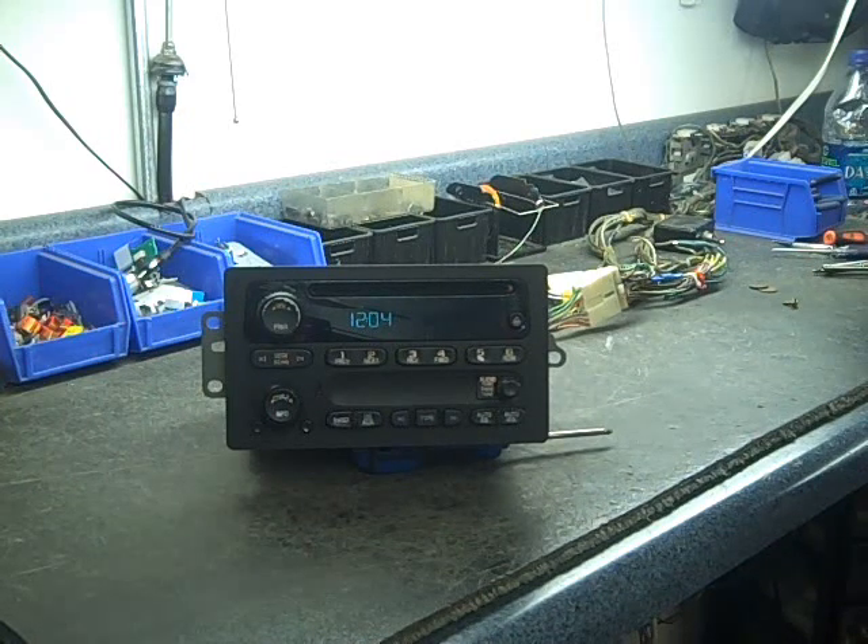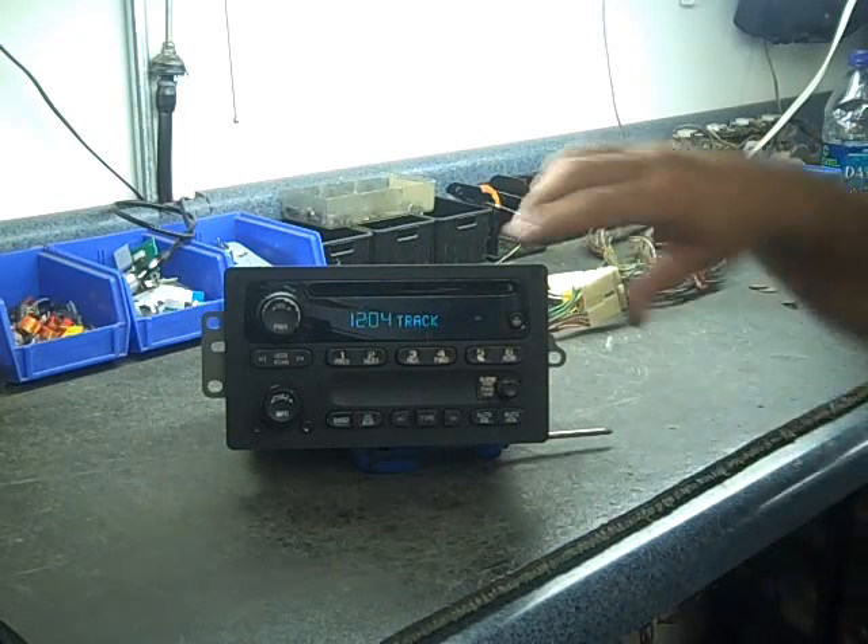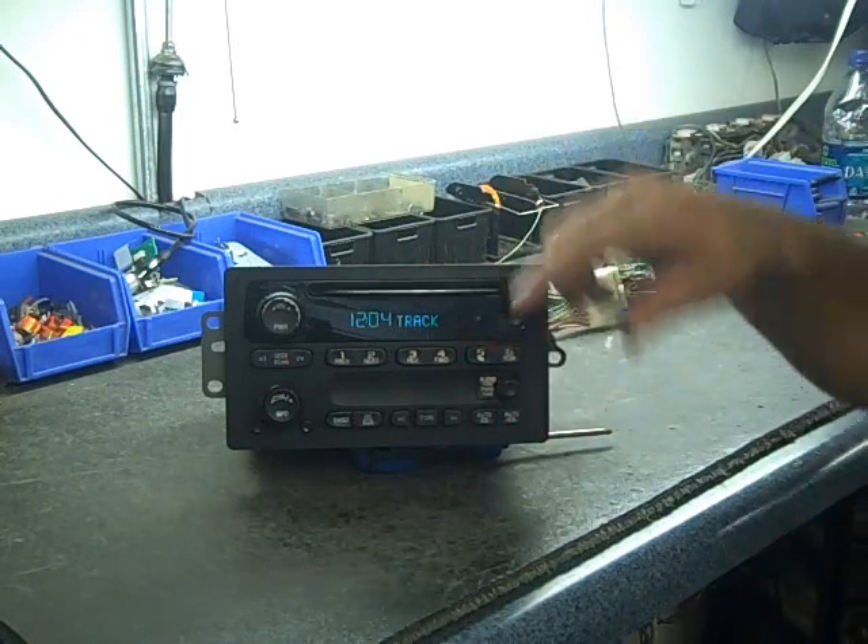Typical problems for these radios are a lot of them have CD problems, if not all of them at one point in their life. CDs either will not load or they'll get caught up. As you can see, it's not pulling the CD in all the way.